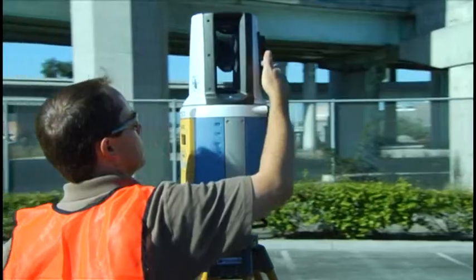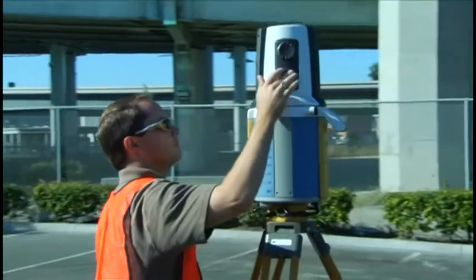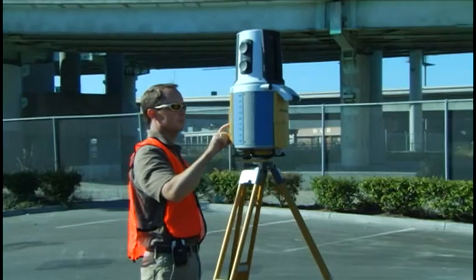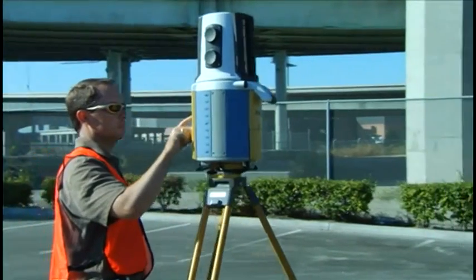For surveyors who need scanning capability, but who have avoided the difficult, bulky, and expensive scanners of the past, Topcon offers the scanning solution.